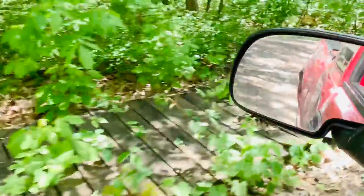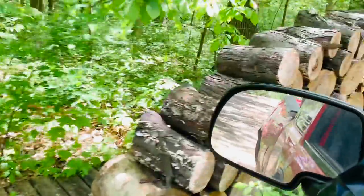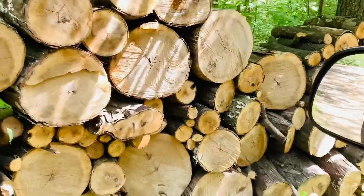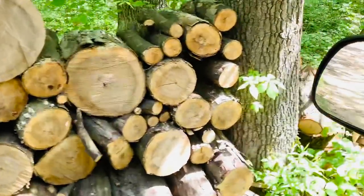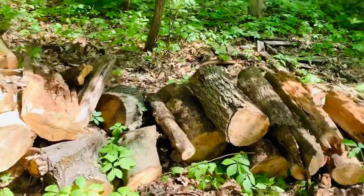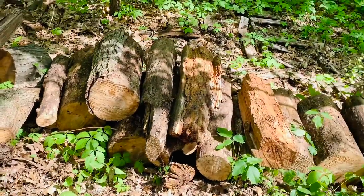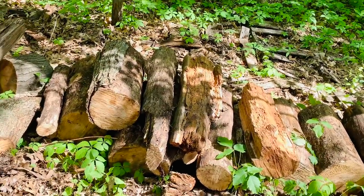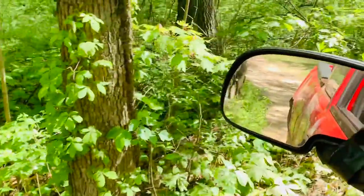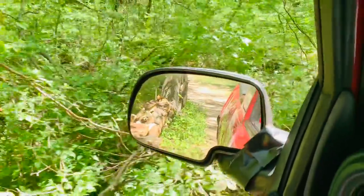Coming up right here is my shag bark hickory for the restaurant that orders this stuff — they have been ordering from me, so I'll be taking some more to them. Then I've got boiler wood right here — I got some of that from the video I made last week, my Friday video. That's where that oak and hickory boiler wood went.